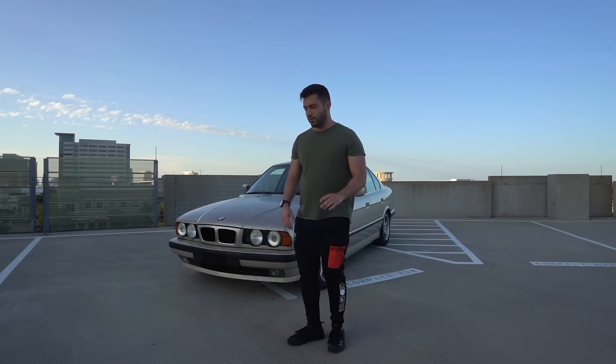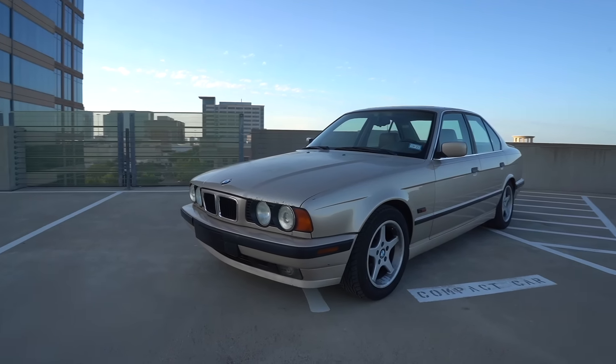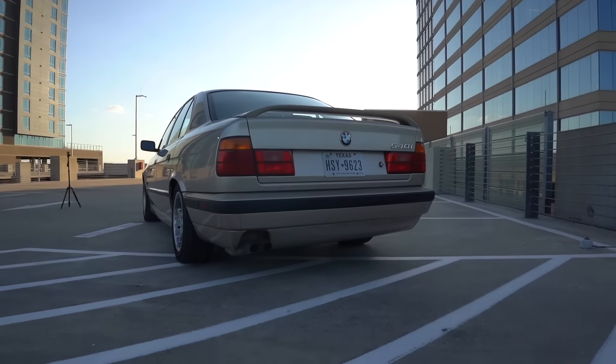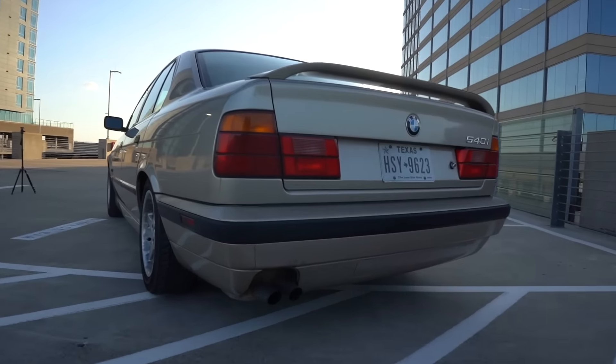So yeah, this is the new car. I bought it for way too much money, it's gold, it needs a clutch, and it needs some other stuff. I'm going to take you guys with me to the shop to find out exactly what it needs.